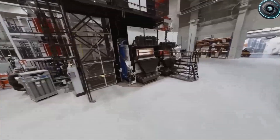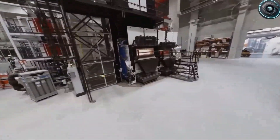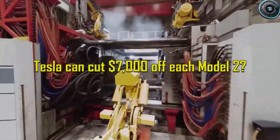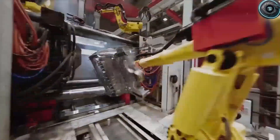Welcome back to Torque Element, the place where we bring you everything Tesla, EVs, and the future of transportation. We are racing towards a family of 2,000 subscribers, and every single bit of your support means the world. So if you enjoy what we do, please smash that subscribe button and hit the bell so you don't miss out.